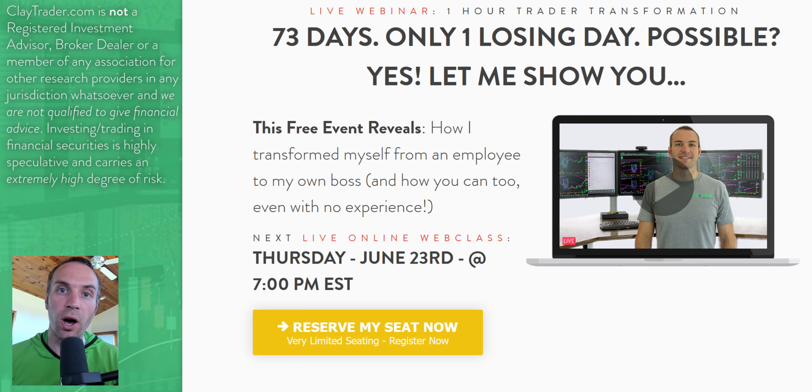I wanted to pause and personally invite you to get signed up for this free live online class I'm offering here soon. If you've been enjoying what you've seen and want to learn more about this tool — how it can be used and how it should be used to help build consistency as a trader — get signed up for this free class. If you're watching on YouTube, there's a link down in the description box. If you're watching at my site, there's an area on the webpage you can click to get signed up.